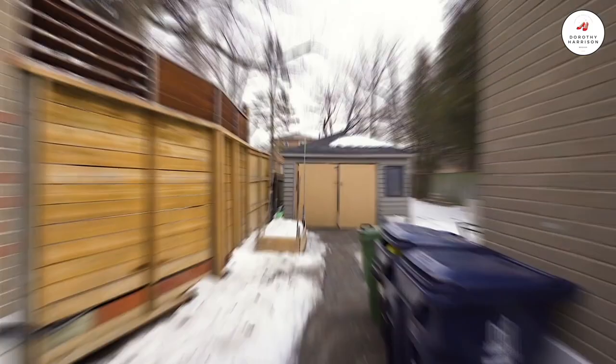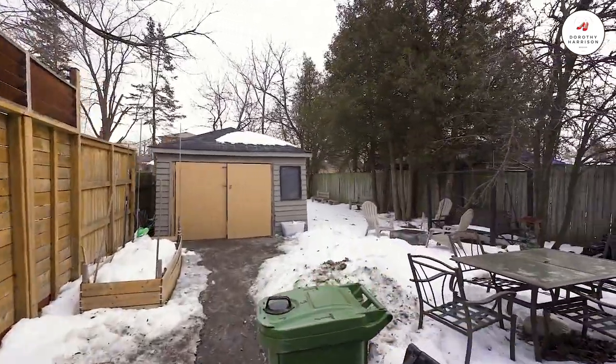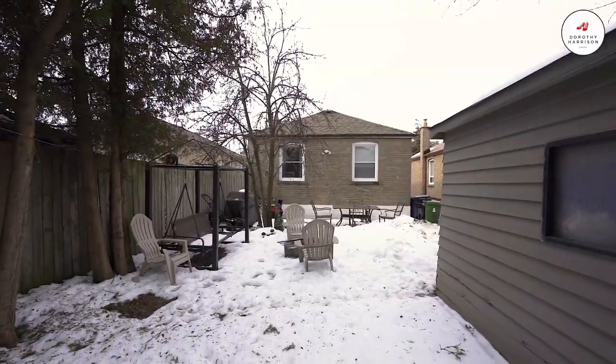The lower level here is a completely separate dwelling with its own entrance. It features two bedrooms, a full kitchen, full bathroom, and shared laundry accommodation, which is absolutely perfect for income potential or simply to enjoy for your own family use. If you'd like to book a private showing, it's Dorothy Harrison from RE-MAX Hallmark.